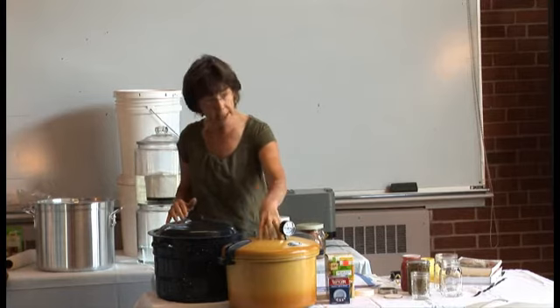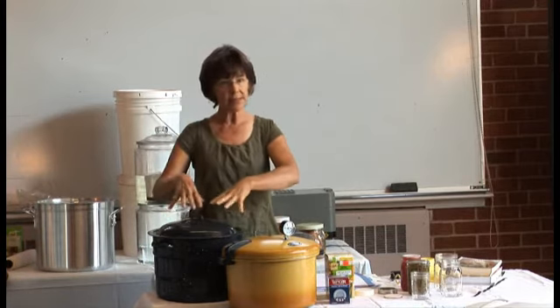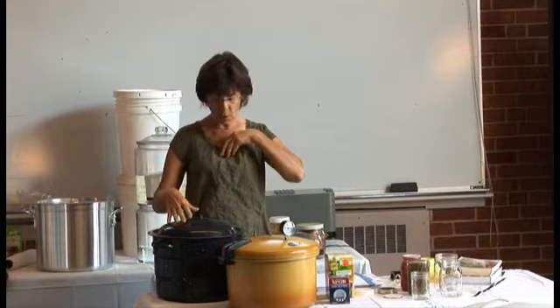When it says to do a pressure canner, do a pressure canner. If it says to do the boiling water bath, do the boiling water bath.